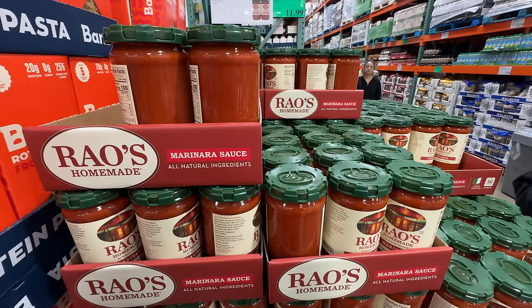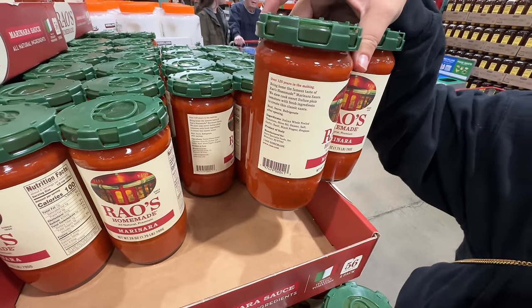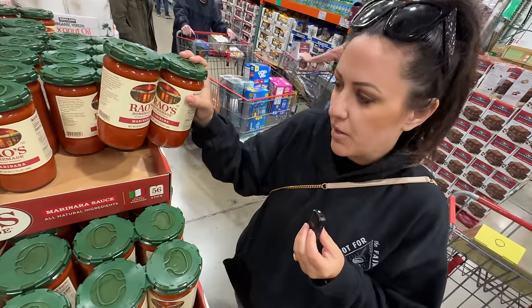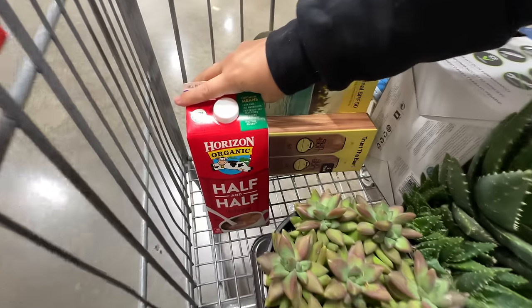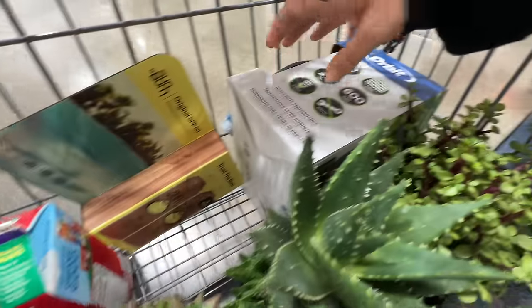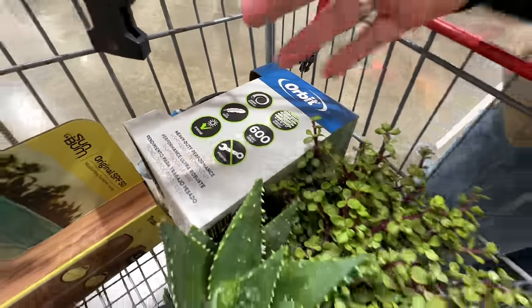Love the coffee bargain at Costco — $13.49. And our favorite brand of marinara sauce is on sale for $8.99 for two jars. You'd normally pay that for one jar depending on where you shop — so it's a great deal.